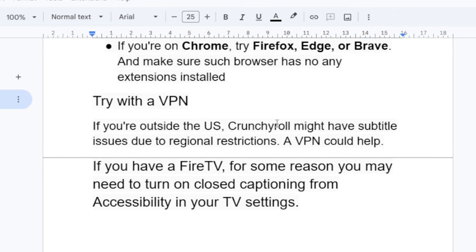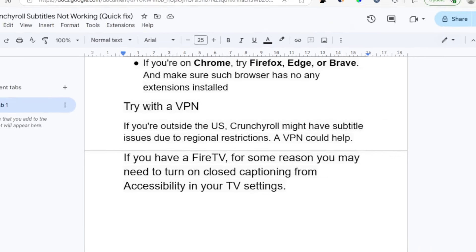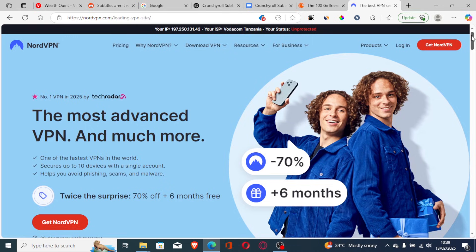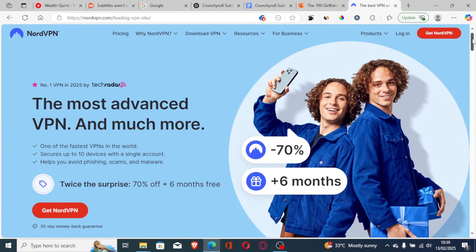Another thing to try is using a VPN. If you're outside the U.S., Crunchyroll might have subtitle issues due to regional restrictions, and a VPN could help. The VPN I recommend and personally use is NordVPN.